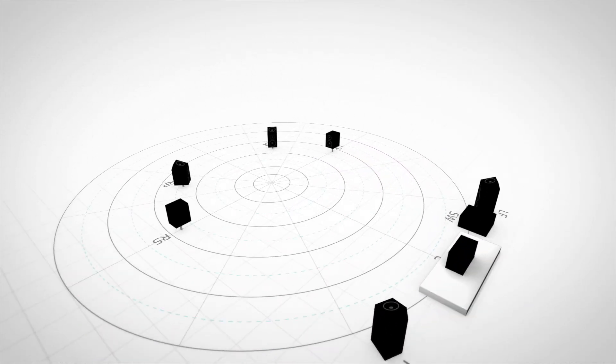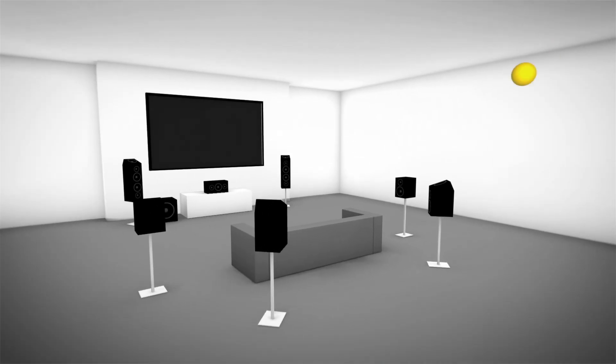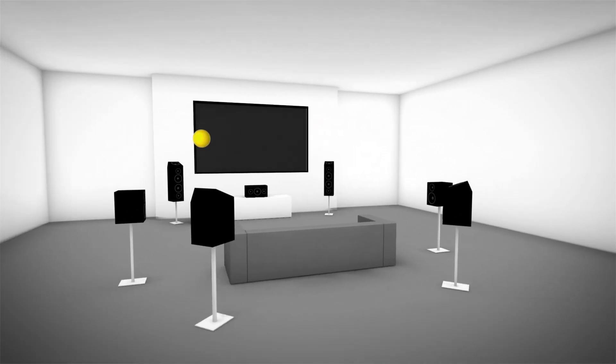With Dolby Atmos, sound designers are free from channel restrictions. They can now place and move sounds as objects independent of channels, including anywhere overhead.